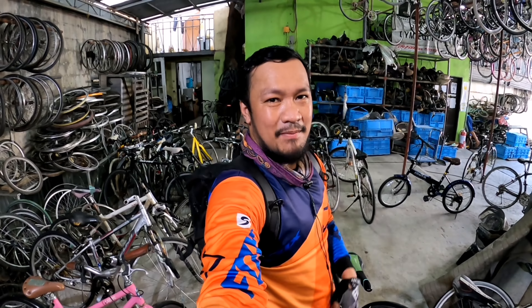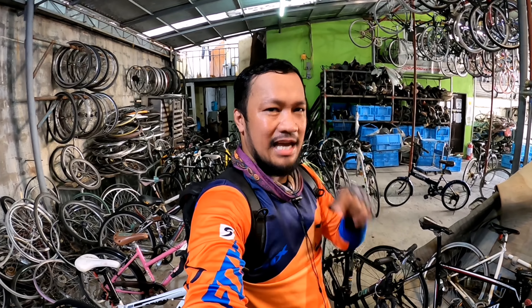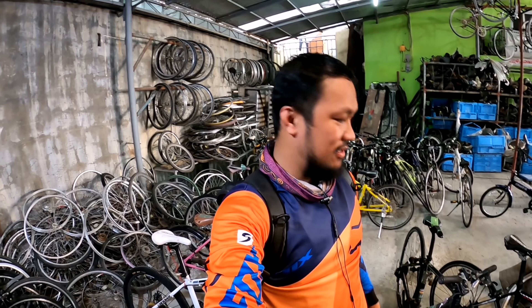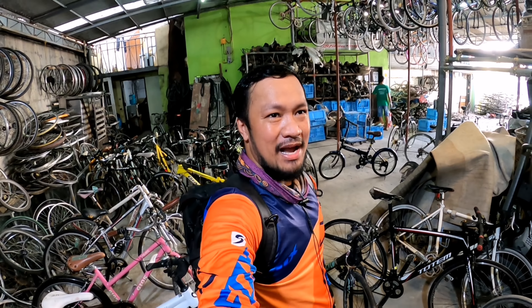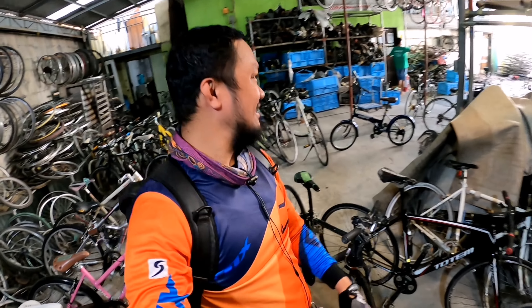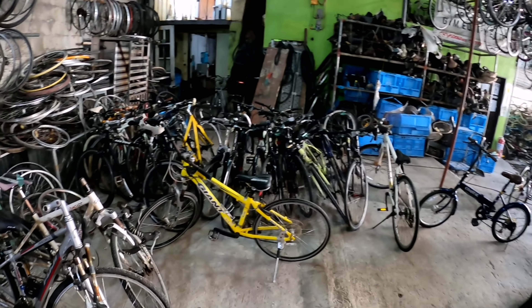So yun mga idol. Maraming salamat sa pagsabay sa akin dito sa update natin sa Doros kay Mito lang po. Sa susunod siguro pumunta ko dun sa pinaka main nila, sa may warehouse nila. Alam ko marami pa rin yung arrivals nila ng mga bike ngayon, sa mga wholesaler, retailer. Puntahan nyo na lang po sila dito para makita nyo rin yung mga bike sa actual. Para at least makapili kayo na makakapili ng galing sa puso. Maraming salamat mga idol. Mabuhay and God bless.